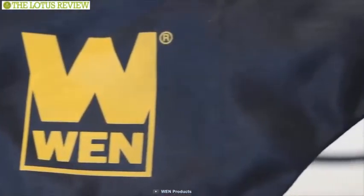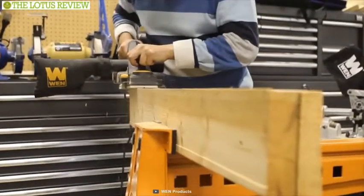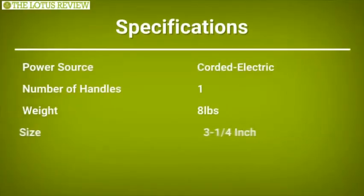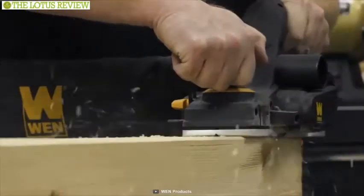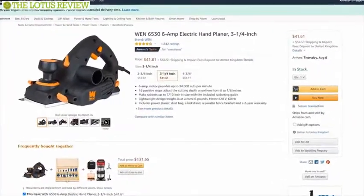Finally, the dust bag collects all of your loose shavings to keep your workspace clean and sawdust free, and it attaches to both the left and right hand side of the planer to fit whatever your preference may be. This is your go-to device if you ever need to smooth out any kind of planes. In addition to exceptionally good reviews, this product will cost around $42.